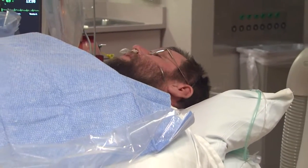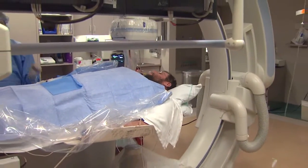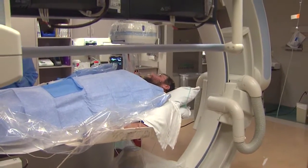Today we are going to do what we call a coronary angiogram, or heart catheterization. He will be awake but under conscious sedation, which means he will get a couple of medications that will make him feel a little sleepy, drowsy, relaxed, and comfortable.